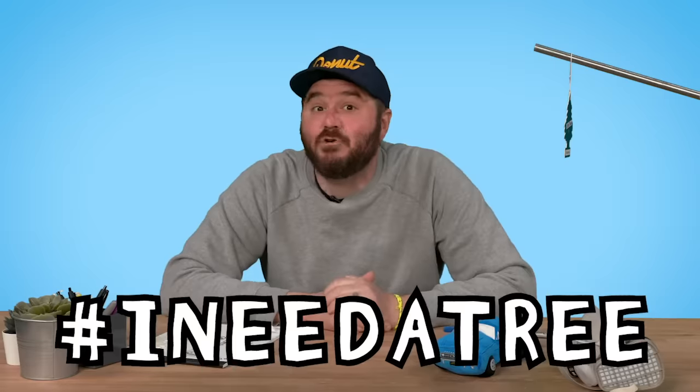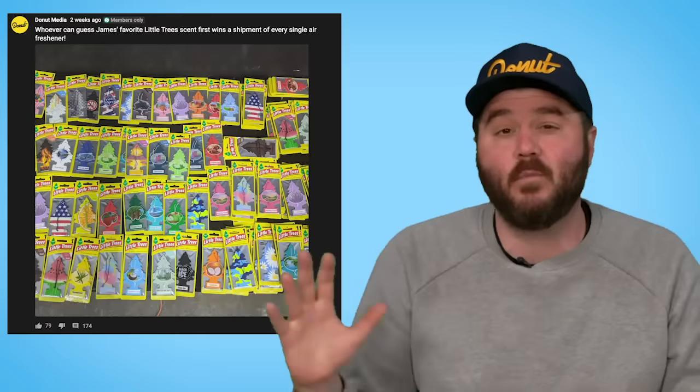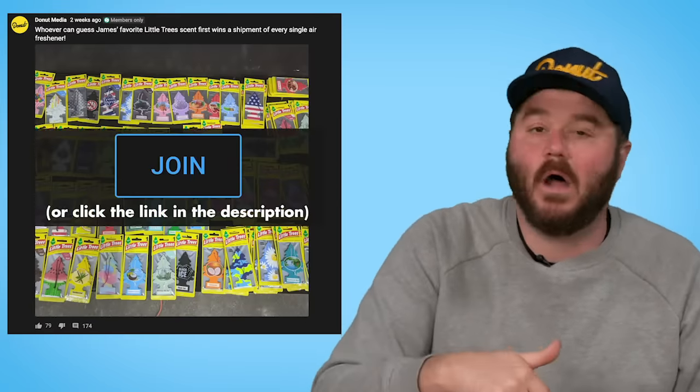As I said before, you can only buy these in bulk, so I have some more of every single one. Post a picture of your rear view mirror on Instagram with the hashtag 'I need a tree' and I will pick three of you at random and send you all 42 scents of little trees. We already gave some away on our Discord — click the join button below or there's a link in the description. If you like watching me take stuff out of packages and talk about it, check out this episode with Zach Jobe where we review the worst reviewed car products on Amazon. I love you.